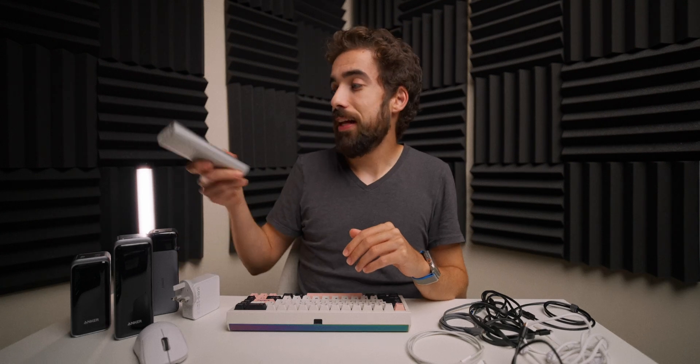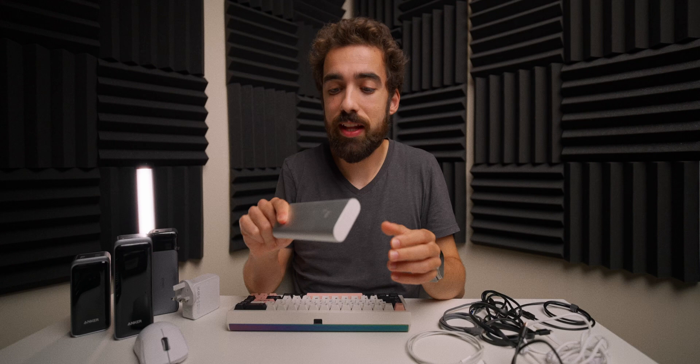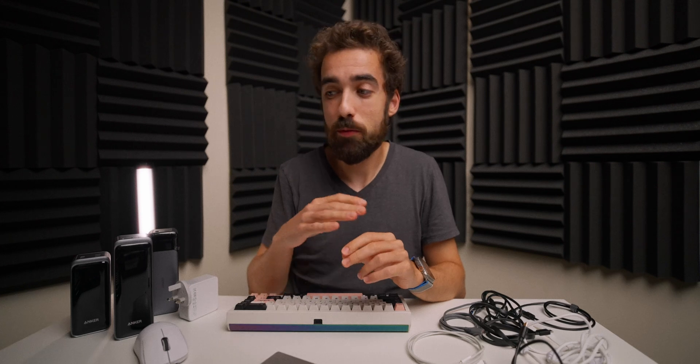I was on the market for a better power bank. I've had this Xiaomi power bank — it's 16,000 milliamp hours, I've had it for like eight years. It's not great: two USB-A ports and one micro USB. It's on its last legs and I wanted to replace it, but then I came across the entire world of USB power and how challenging it can be to just pierce through all the fluff and actually find a device that will work for my needs.